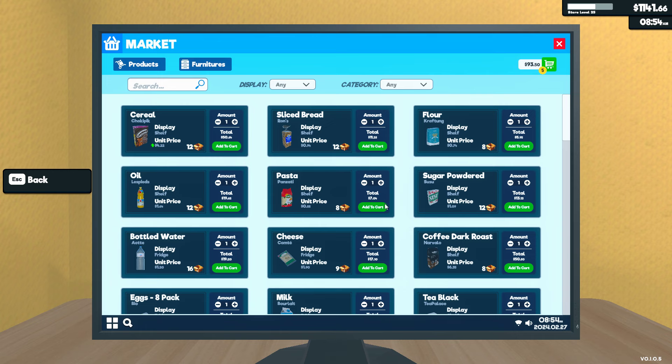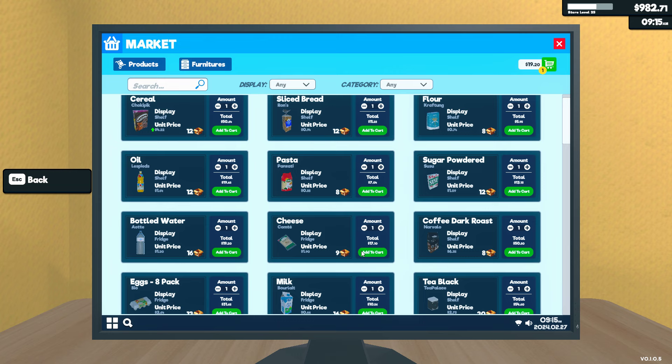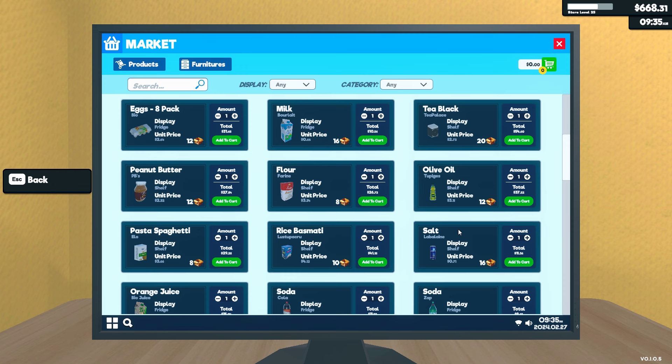Yeah, the cereal went up on its price. Let's just buy a bunch of things. You're a little crazy. Cereal is up on its price. So we need to adjust the pricing on the cereal.